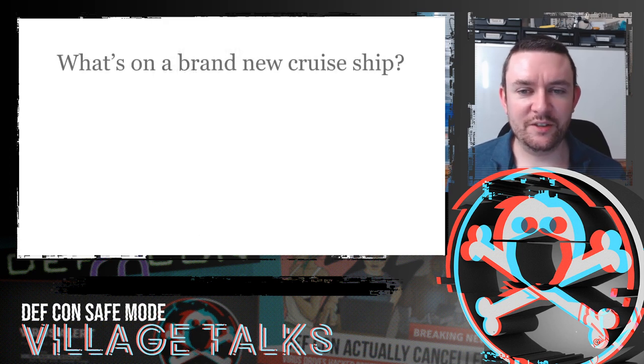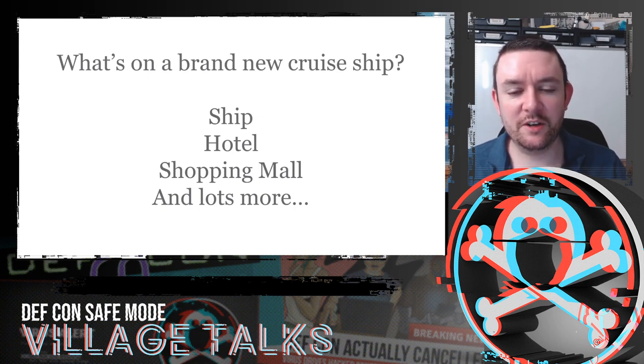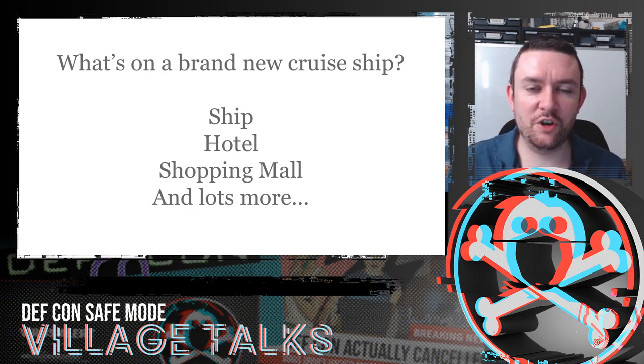So what is on a brand new cruise ship? Well, it's not only a ship — it's also a hotel. It's got to perform all those hotel functions. You've got shopping malls, shops, restaurants, all of these different things going on, taking payments and so on, and lots more when you think about it.